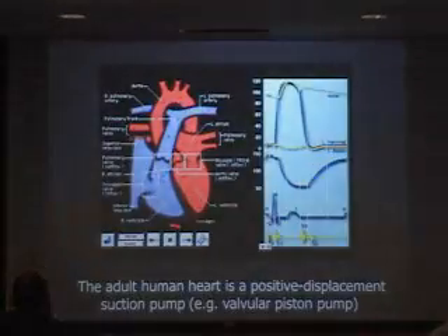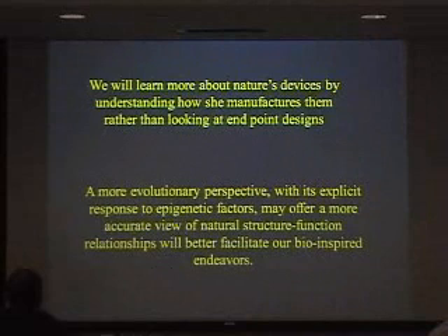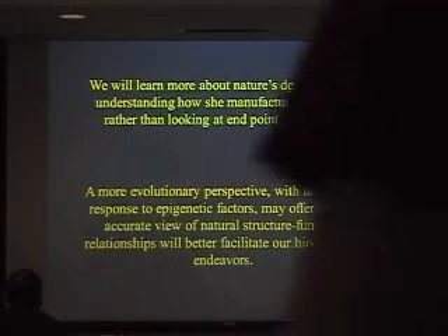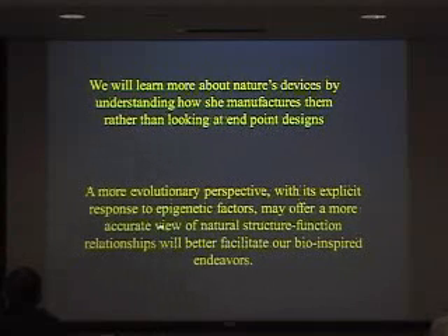How should we approach it? There are two statements I'd like to mention. The first is that we will learn from nature's device by understanding how she managed it accurately. Instead of trying to mimic the final design, try to think about how nature got there — the different stages nature used to build a system like the human body. The other is that we have to look at the evolutionary perspective in this case, through the context of genetic and epigenetic factors.